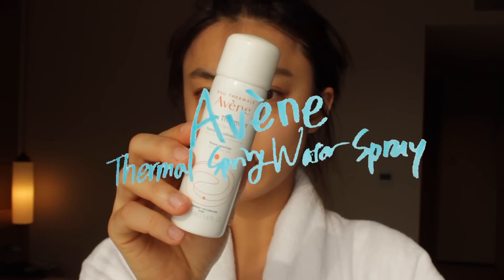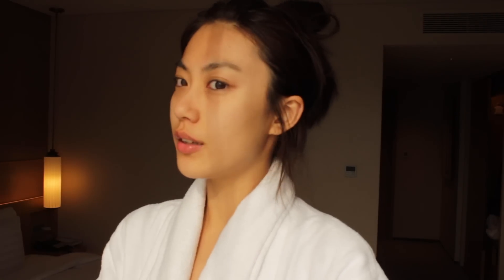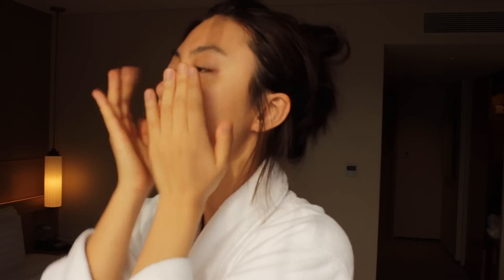After washing my face, I spray a mist straight away. I already talked about how much I love this mist in my last video. It's really effective to soothe and calm down the skin. I love carrying a travel size, and before I left Korea I finished it, so I threw it away.